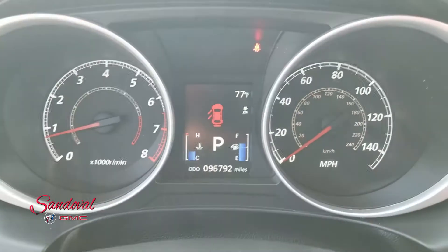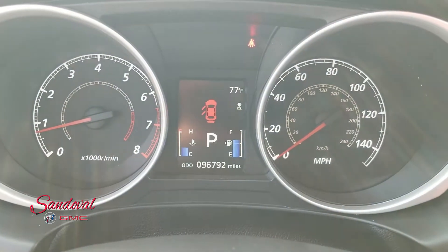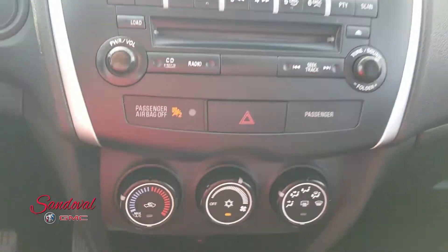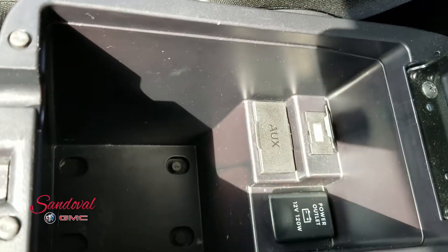Here's your driver interface — 96,792 miles. Got your radio and all the controls, air conditioning, the console here, and USB and AUX input.